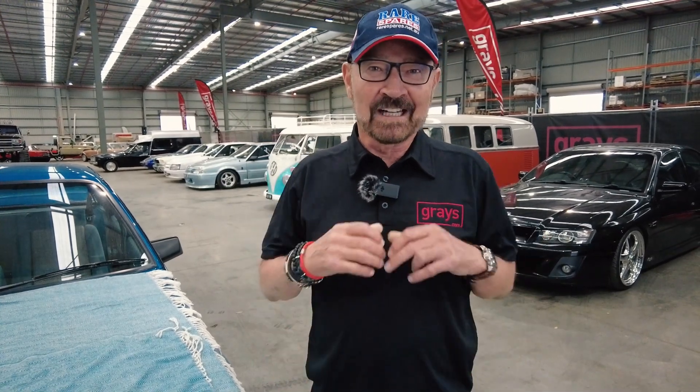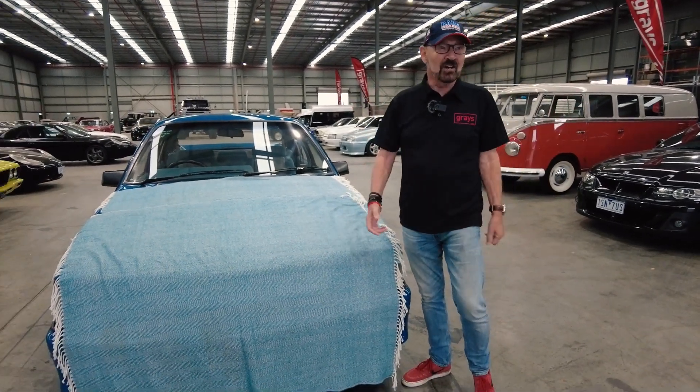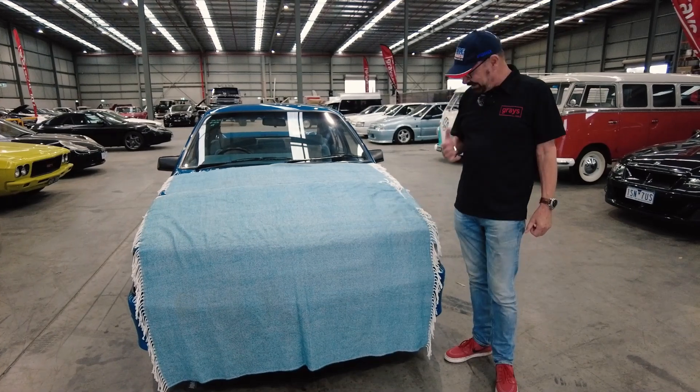Hi there, John Bao here. I'm just fresh back from the Bathurst six-hour race where the weather was beautiful, and I've come out to Dandenong today to look at this car. It is a very exciting car, and normally I wouldn't come outside on a day like this because it's raining cats and dogs. So this is really something special.